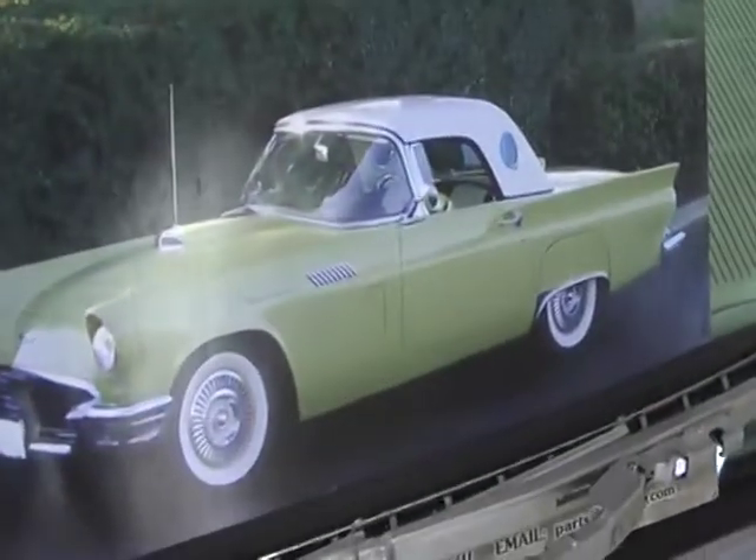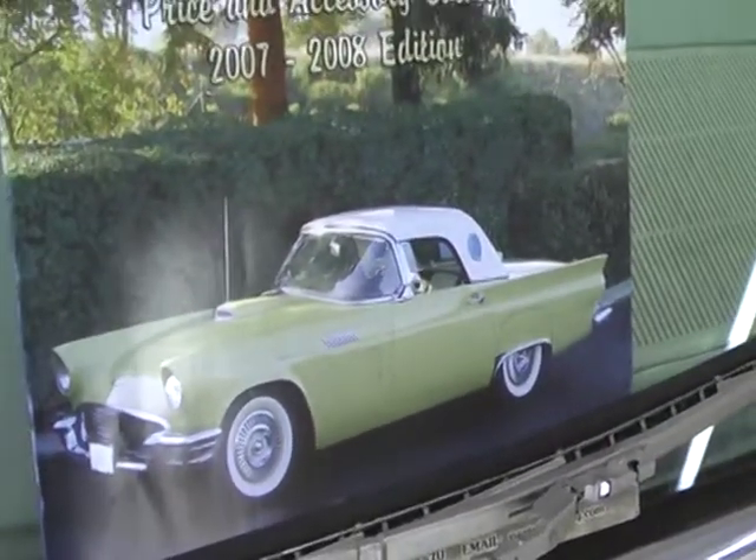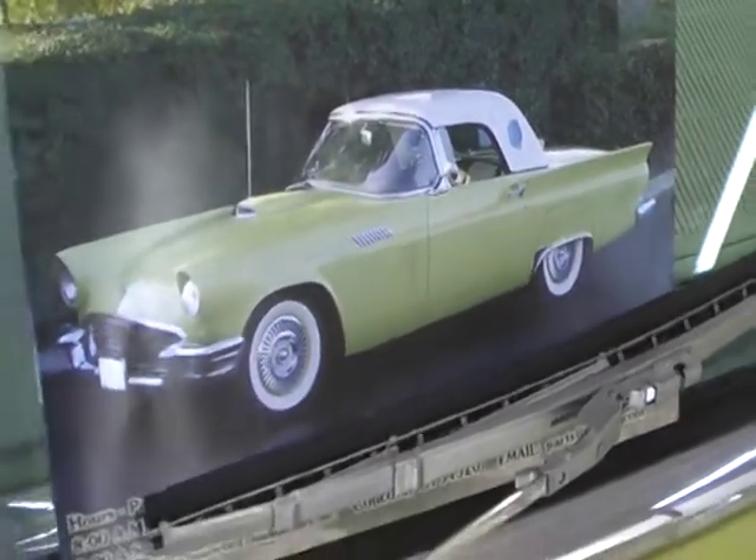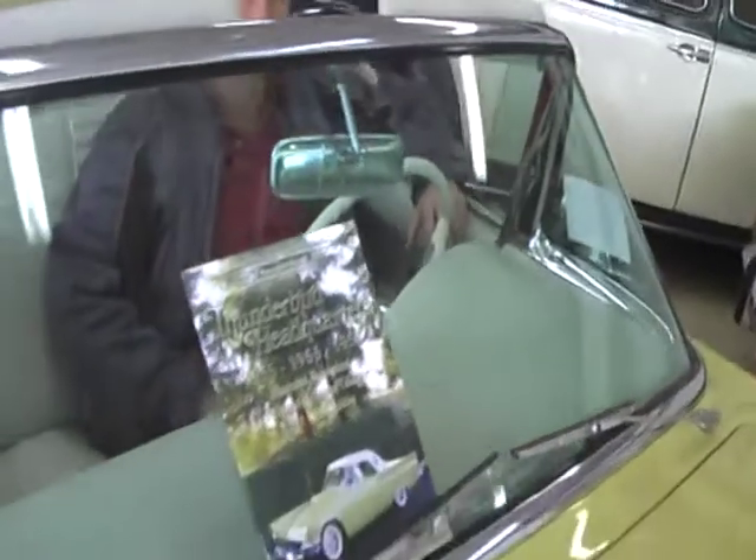Right here is the Thunderbird headquarters catalog. That is the white hardtop that goes with this car, complete with the portholes. Beautiful show quality interior.